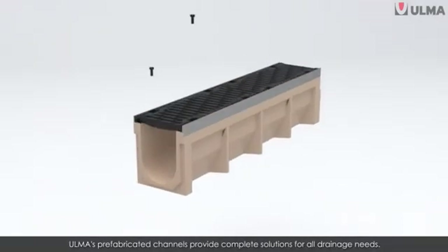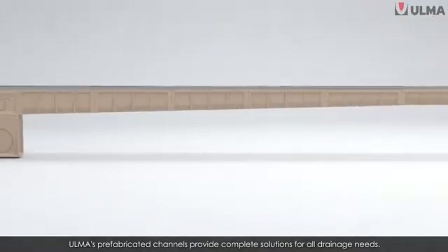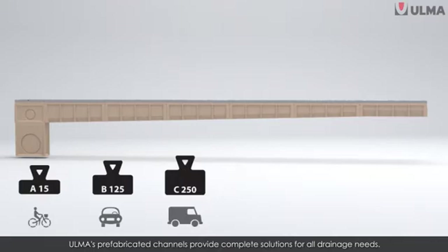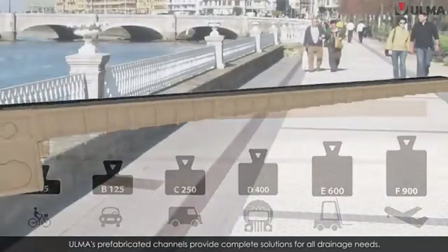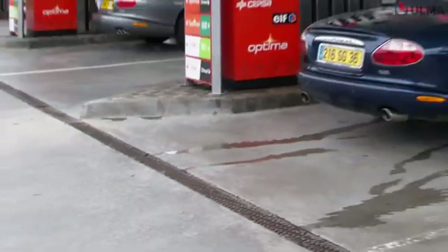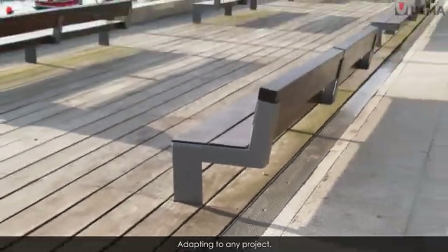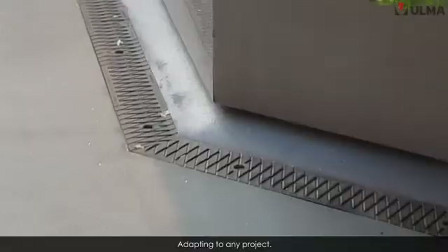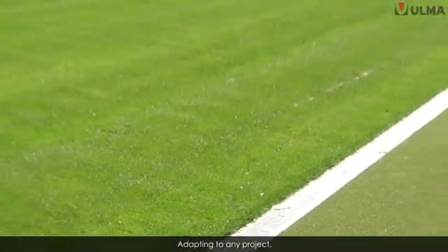Ulma's prefabricated channels offer complete drainage solutions for any type of installation and weather conditions, providing an extensive range of sizes, models, and grating designs. Meaning we can adapt to and optimise any drainage needs, providing you with an alternative to care for the appearance and design of your projects, making them much more attractive.